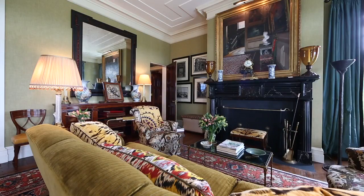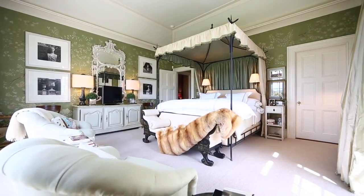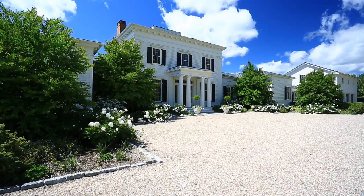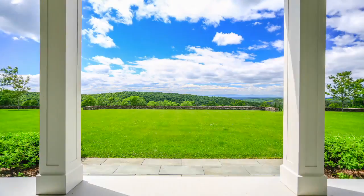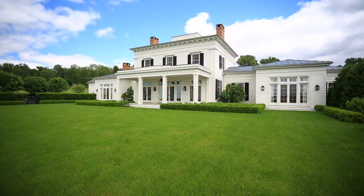Gil Schafer's book, The Great American House, features this particular property, and it's an extraordinary use of reclaimed materials and traditional designs, all with the amenities of the 21st century. Miles Redd's book, The Big Book of Chic, also features this particular property, and again, a great representation of an amazing collection.